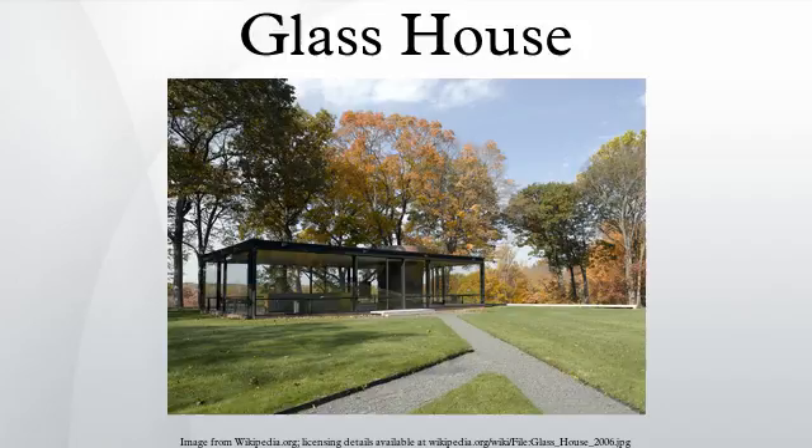The building is an essay in minimal structure, geometry, proportion, and the effects of transparency and reflection. The estate includes other buildings designed by Johnson that span his career. It was designated a National Historic Landmark in 1997. It is now owned by the National Trust for Historic Preservation, and is open to the public for guided tours, which begin at a visitor's center at 199 Elm Street in New Canaan. The house is an example of early use of industrial materials such as glass and steel in home design.